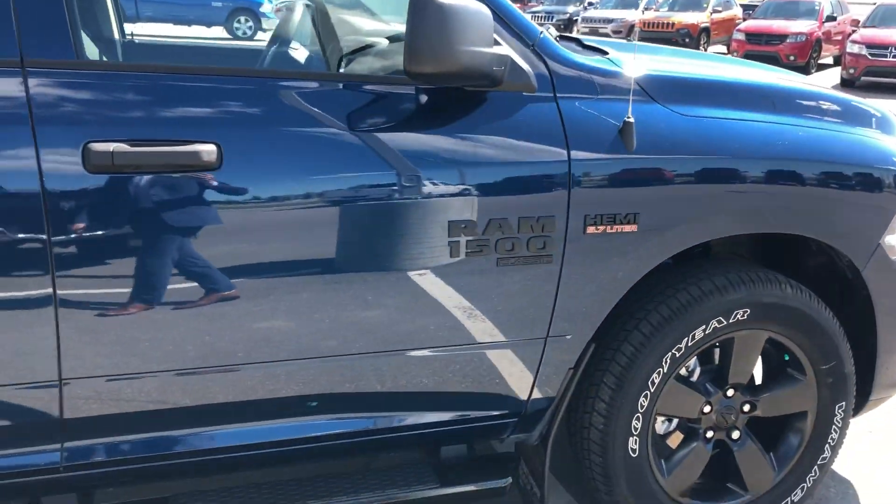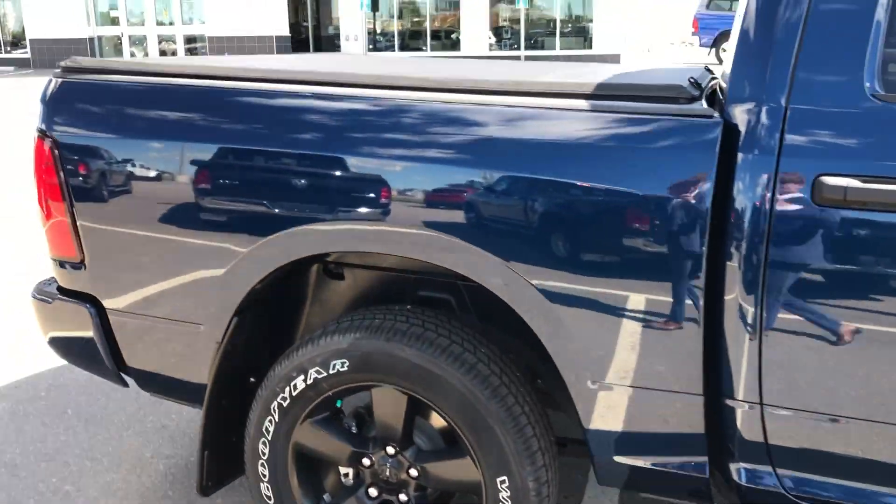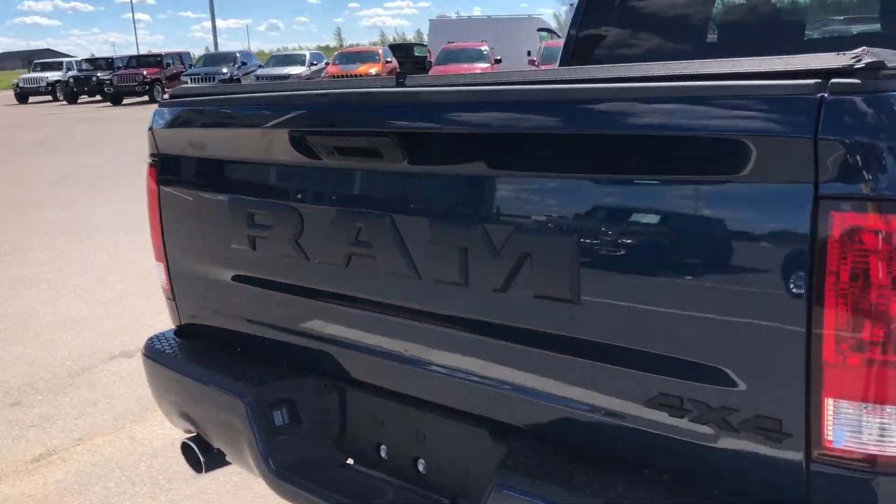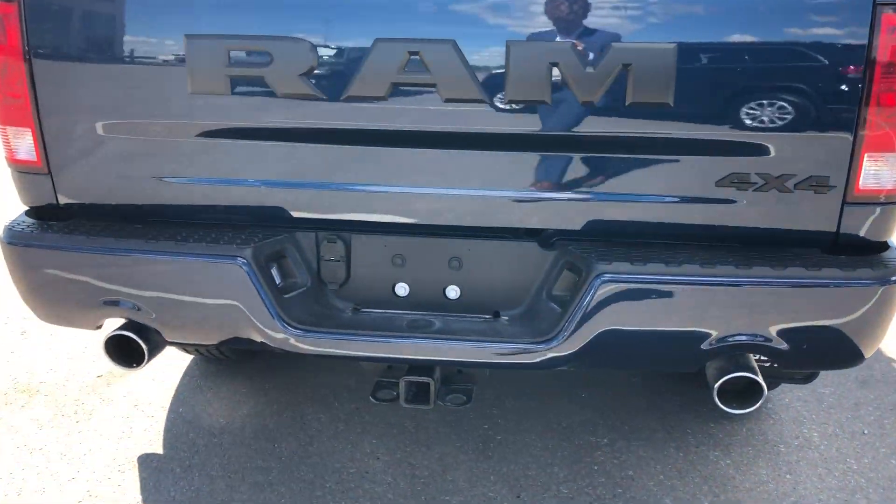The Night Edition gives you the black wheels, black boards, and black badging. This one is also equipped with a tunnel cover and a hitch.